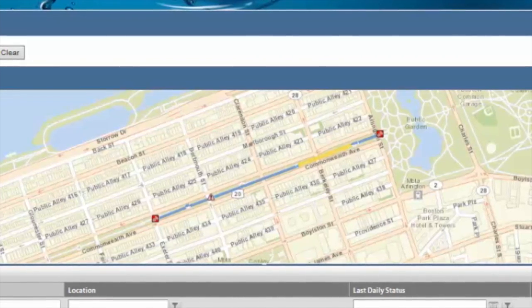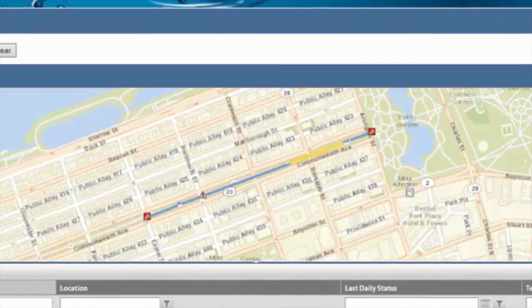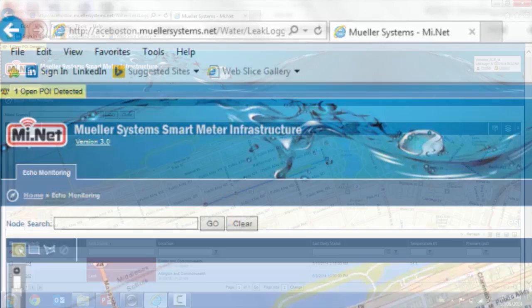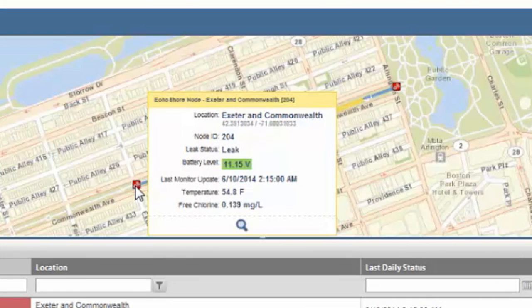And using the GIS mapping system, you can view the exact location of the leak on a map. Customers will use the MyNet system interface from Mueller Systems to check the leak status of the transmission main being monitored, and the data gathered from the additional sensor inputs. By hovering over one of the monitors with your mouse, you can easily check the leak status, the temperature and chlorine levels of your water, as well as the battery life for your system.